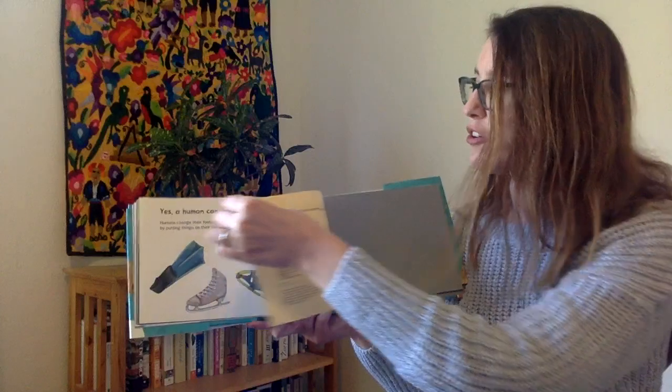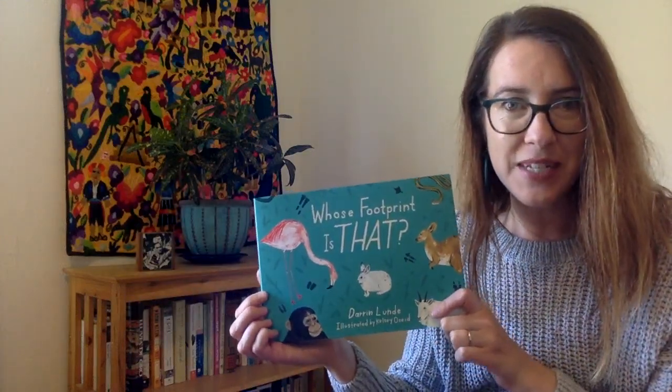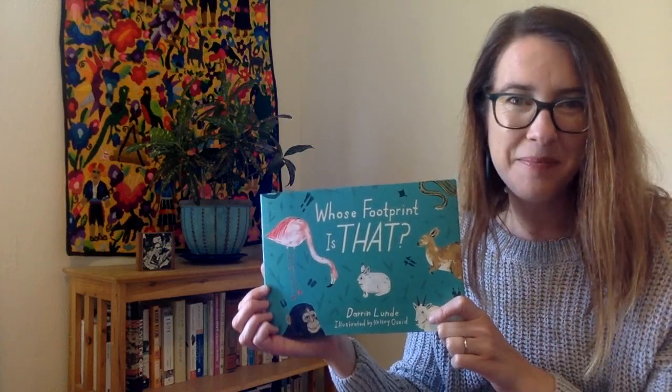Thanks for reading and learning about footprints with me. I hope you enjoyed the book and you learned something new today. I'll see you next time. Bye-bye.